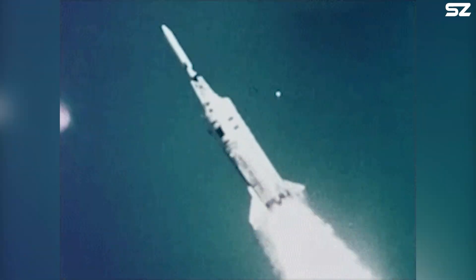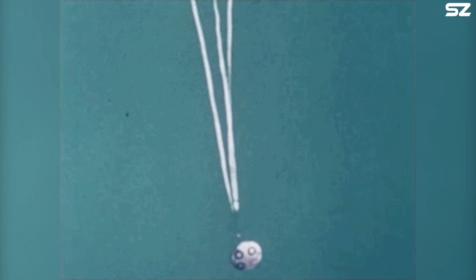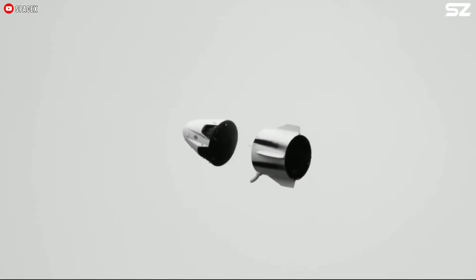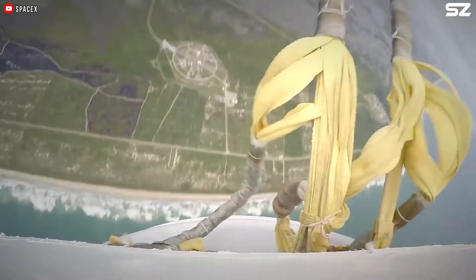Abort motors can blast out a ton of thrust in a split second, easily hitting 10 Gs or more. It's not a fun experience — frankly, quite horrible, kind of like being hit by a truck for a few seconds. But at least your chances of surviving to tell the tale are higher.